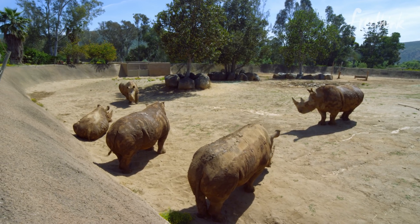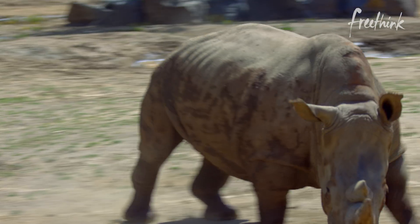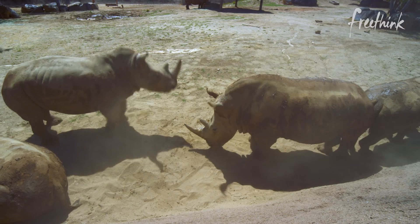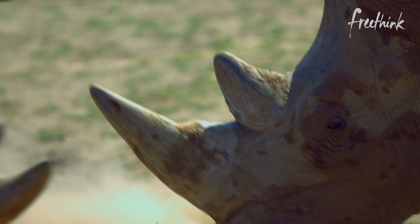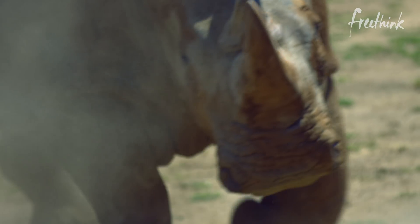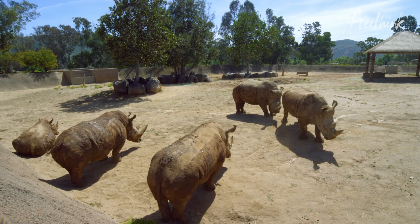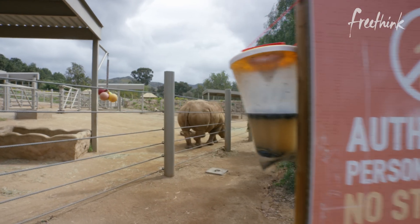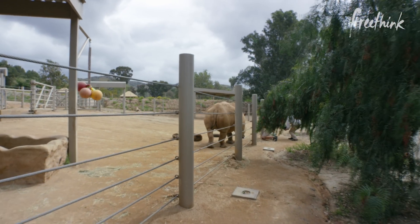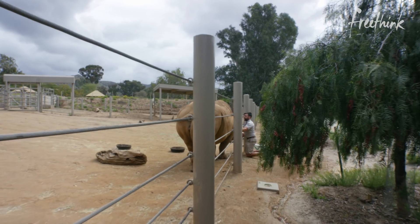The ultimate goal for these southern white rhinos is to be recipients for northern white rhino embryos that we would produce in the lab. All of this background work has to be done for the end goal — having females that are capable of carrying a northern white embryo to term. Right now, these southern white rhinos are being evaluated to make sure they're ready to carry the first new generation of northern white rhinos.